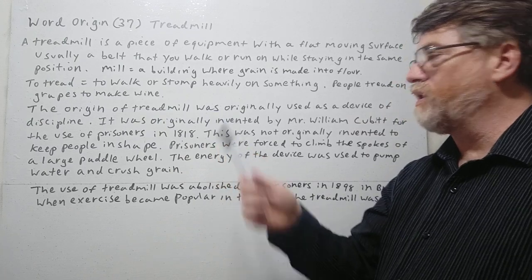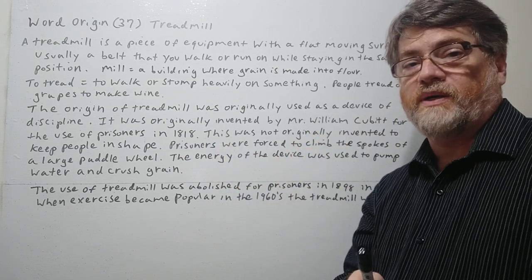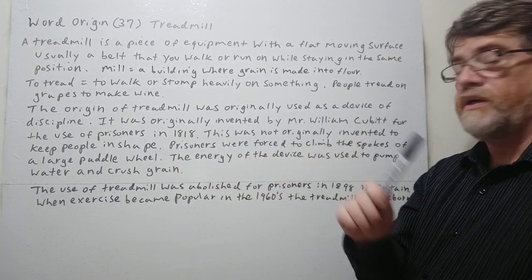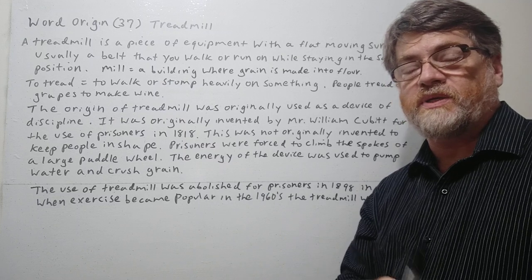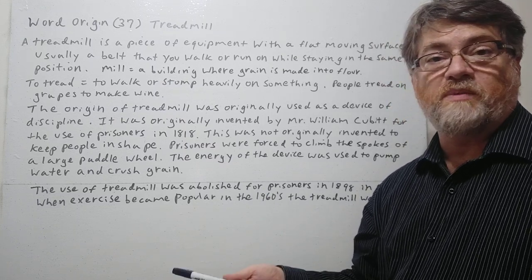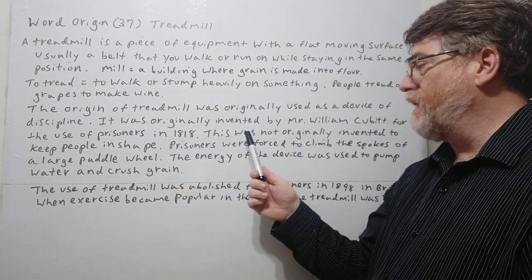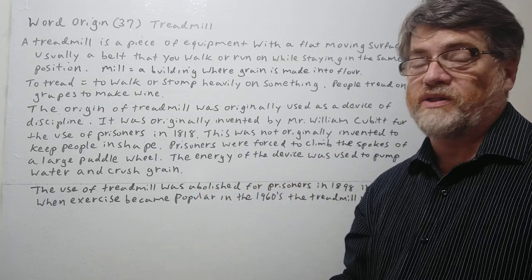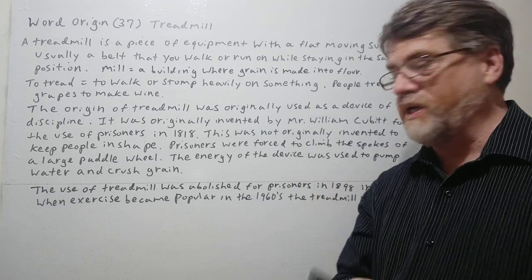The origin of treadmill: it was originally used as a device for discipline — like punishing somebody. It was originally invented by Mr. William Cubitt in 1818 for the use of prisoners. It was not invented to keep people in shape. The original idea was about punishing prisoners, not about exercise or keeping people healthy.